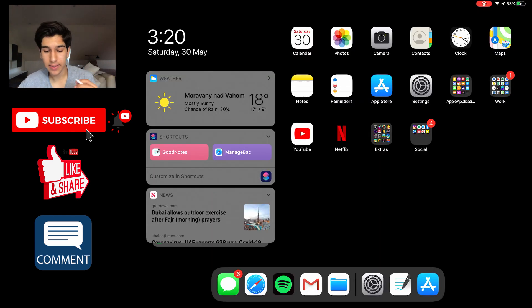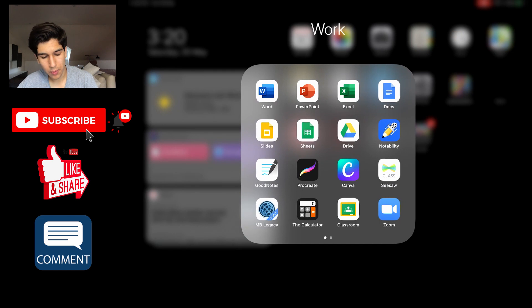Now the most important folder — essentially the topic of today's video — is my Work folder. I'll be running you through the applications beginning with all Microsoft and Google applications. So I've got Word, PowerPoint, and Excel. In the odd case that I need to download a file and edit it on my iPad, I have Office 365 — I can sign into approximately five devices at the same time. So if my teacher has posted something, I can download and edit it in Word, PowerPoint, or Excel directly. No-brainer for me especially as a student.